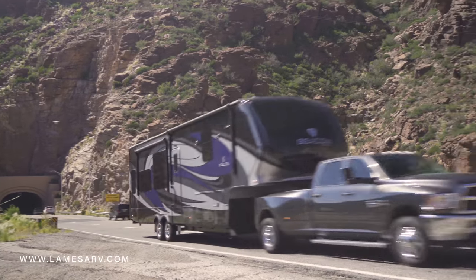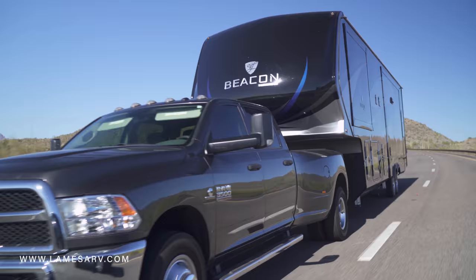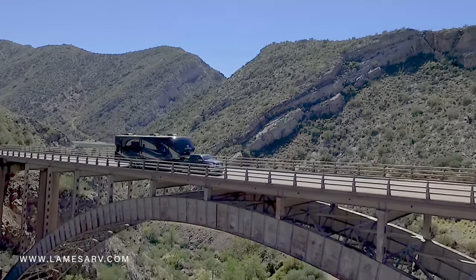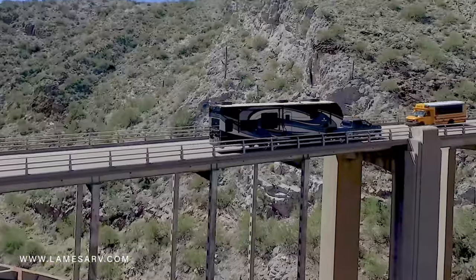Top it all off with the full body paint and you'll see why the Beacon is one of the industry's favorite luxury fifth wheels. For more information about the Beacon, you can always drop by one of our locations or visit us at LaMesaRV.com.